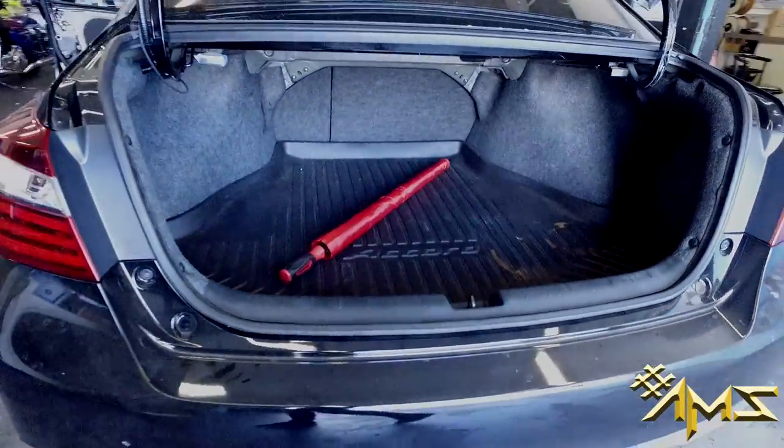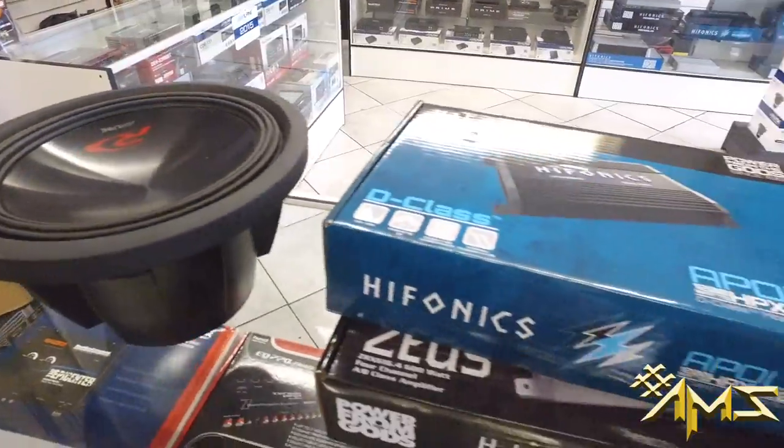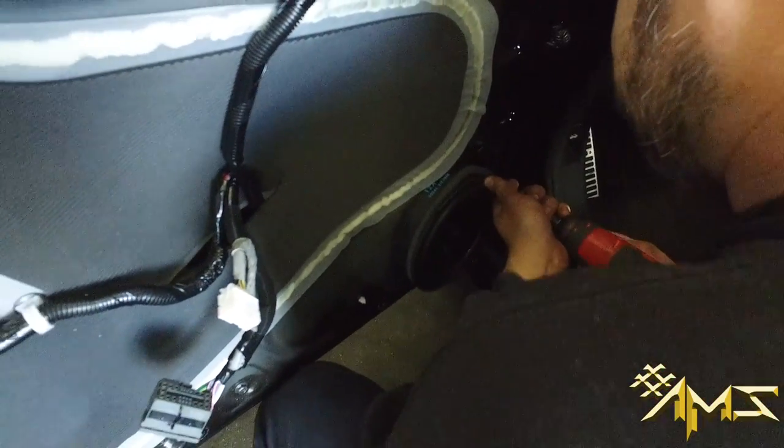Honda Accord getting the full sound system set up — bass package, Alpine Type R, Iconic Central Pires of Phoenix Gold 6.5's, front and rear.